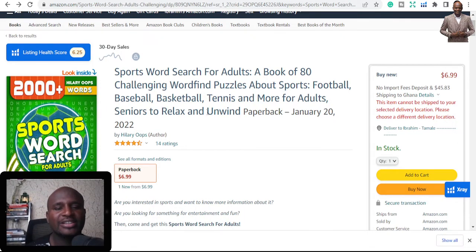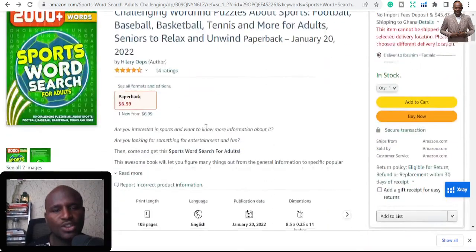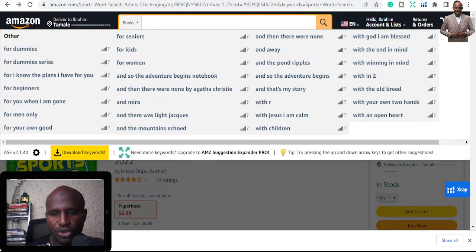That's the importance of puzzle books. Unlike other books where someone just buys one — like a 2022 planner, they buy one and that's it — with puzzle books, they keep on buying. After finishing this one, they'll buy another one, then another, and yours might fall in there. That's why books like this make a lot of sales. If it's something good for you, do your research and put in content.